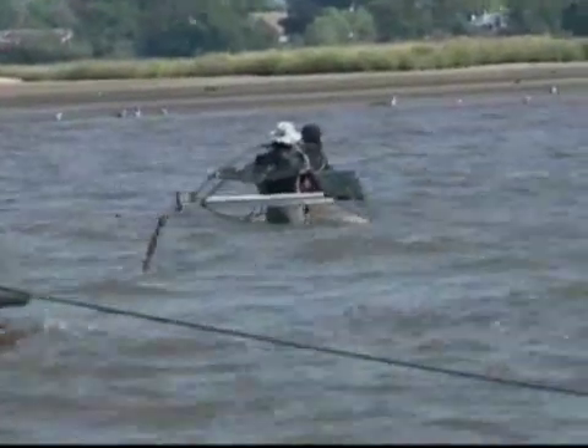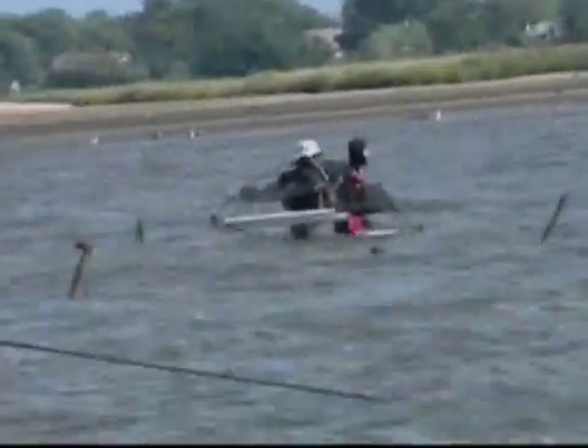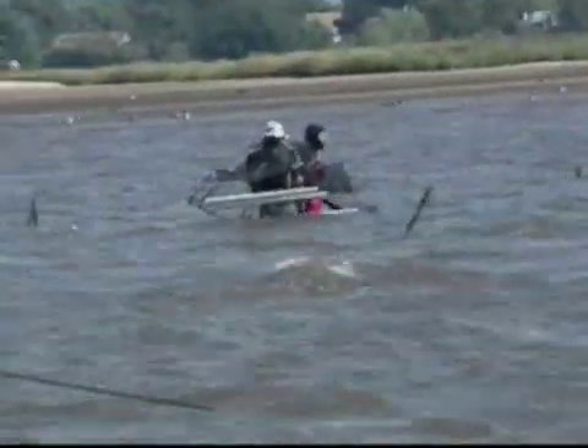One of the reasons we decided to use the structures was because the area we're working in is very high energy due to waves and current. And so if you just put loose shell down, they disperse. So we wanted to keep them in this contained area, and that's why we're using the structures. This is the first time the structures have been used in the Northeast.